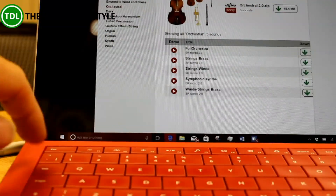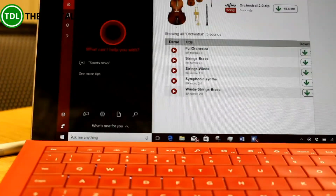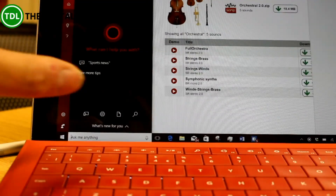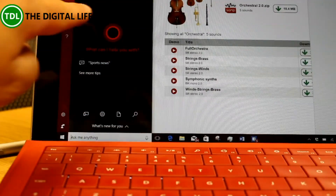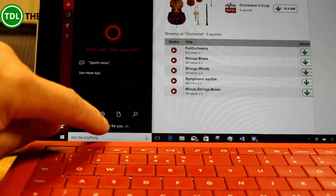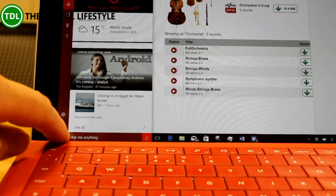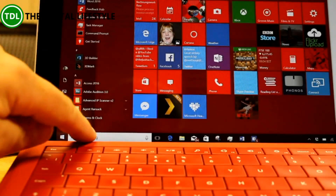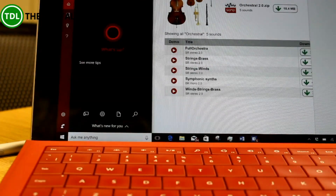One other thing I did want to show you is Cortana has changed slightly. When you first open Cortana now, you used to see your interests, and now you see this tips view — and that looks different on the phone too, but we'll do the phone in a separate video. You've got to tap a button to bring up your interests, which is okay for discoverability for new users, but for people that have been using it for a while, I prefer just to see the interests come straight up. Maybe that'll be an option in future builds.